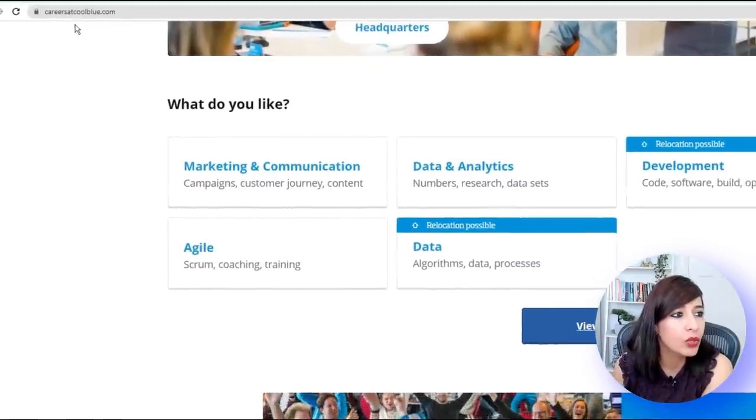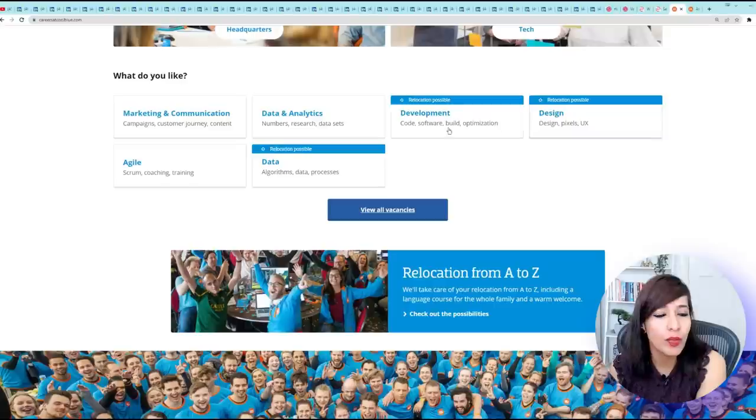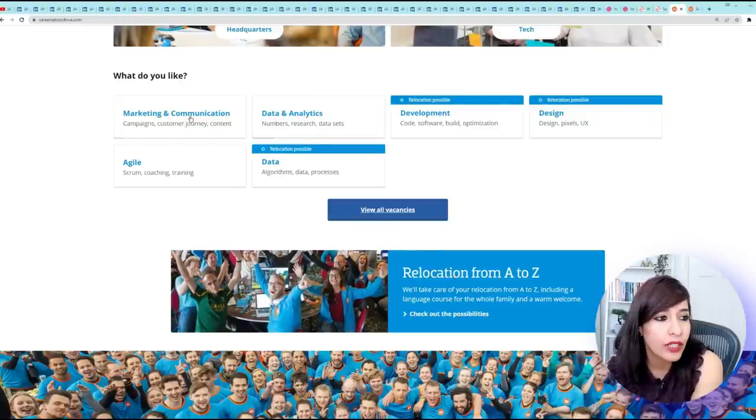Another example is Coolblue — on their careers page you can see current vacancies. They've mentioned relocation and also a language course. If you need any training in Dutch, they will provide it. I've seen comments saying Netherlands prefers Dutch speakers — yes, that's their first language — but more companies are now coming forward to help foreigners with the language.